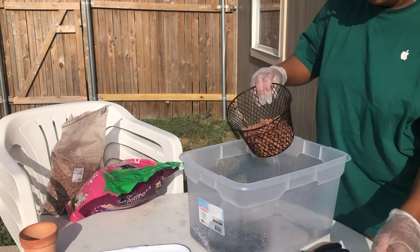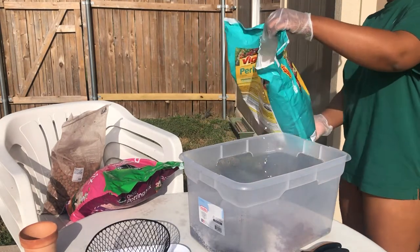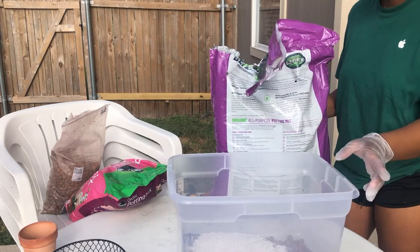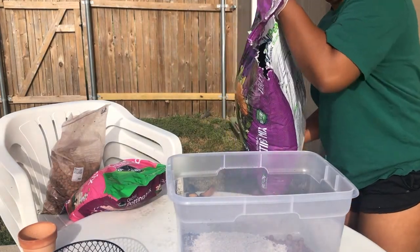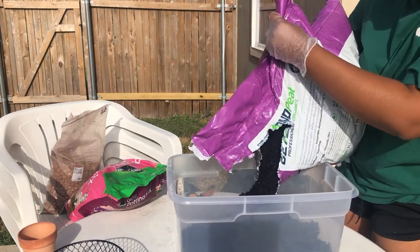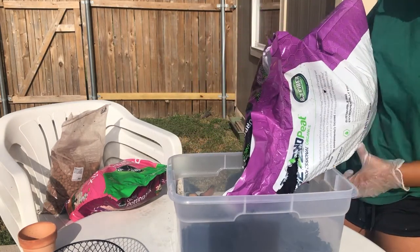My initial thought process when getting ready to do this video was that I would actually be able to do plant chores and pick up my phone and read the questions. However, I didn't think about how messy everything was going to be. So I'm opting to do a voiceover instead for this Q&A while I'm doing plant chores. I'll explain a little bit about what I'm doing and answer questions.